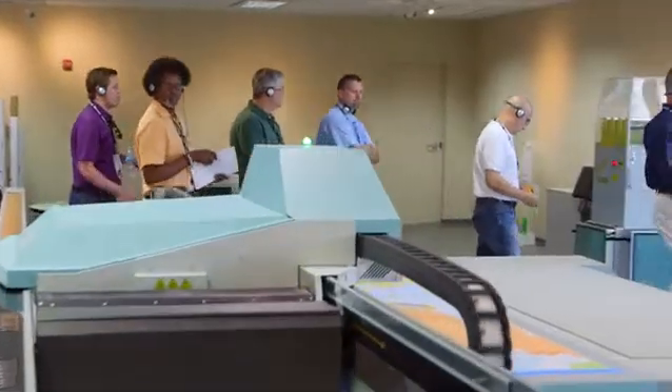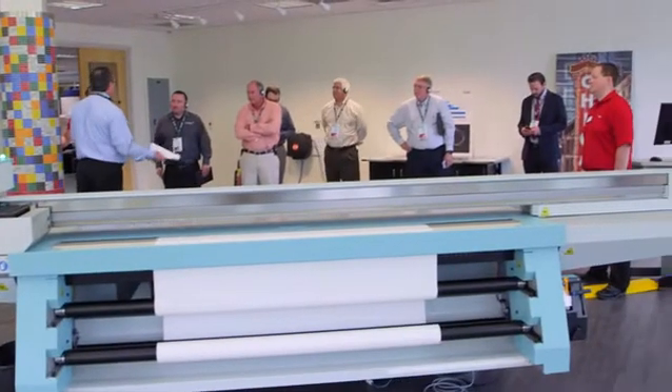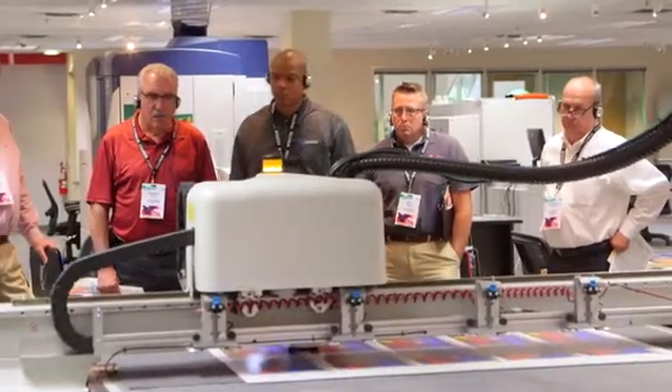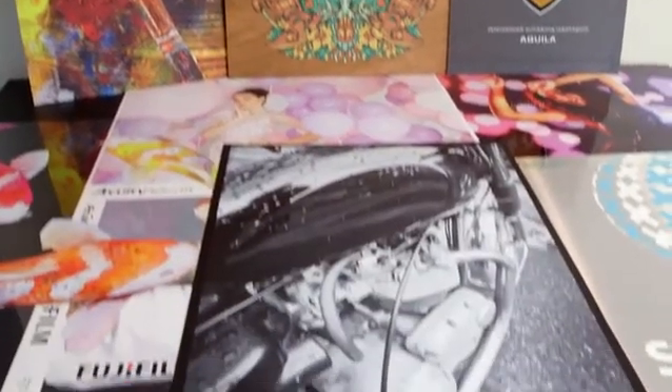UV-Star, and Acuity series of wide-format flatbed, roll, and hybrid inkjet presses, plus finishing solutions for printing and finishing point-of-purchase, sign and display graphics.